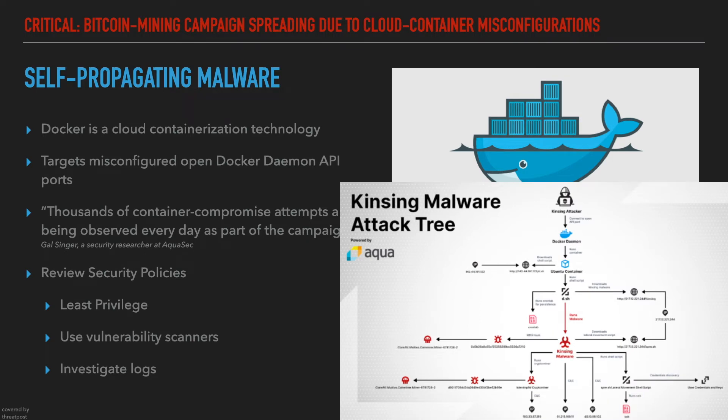The attack pattern starts with the attackers identifying misconfigured Docker API ports that have been left open to the public internet. They then access the port and the Docker instance connected to it, run rogue Ubuntu containers, and run a crypto miner.